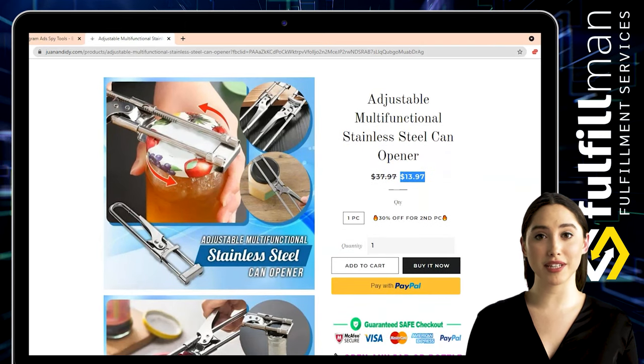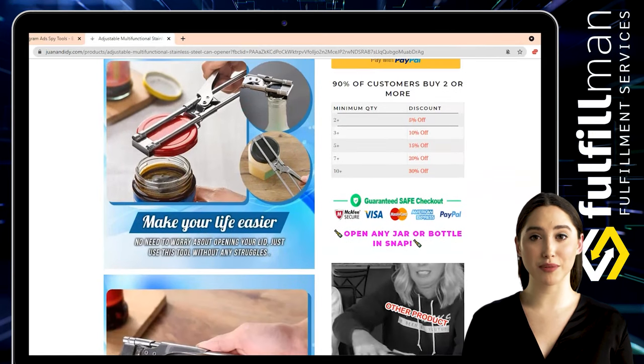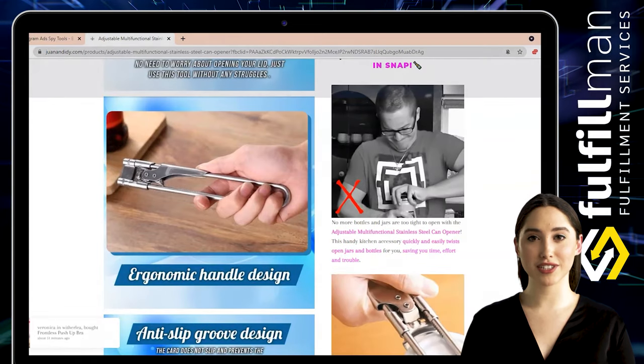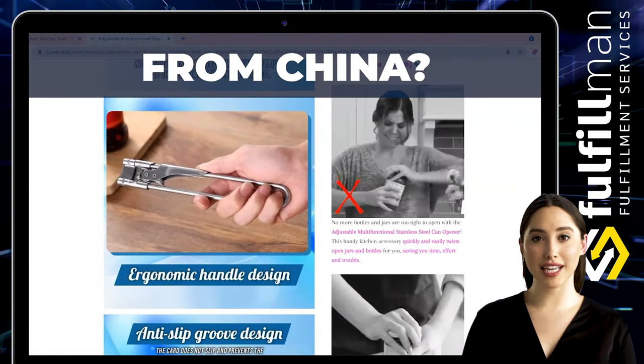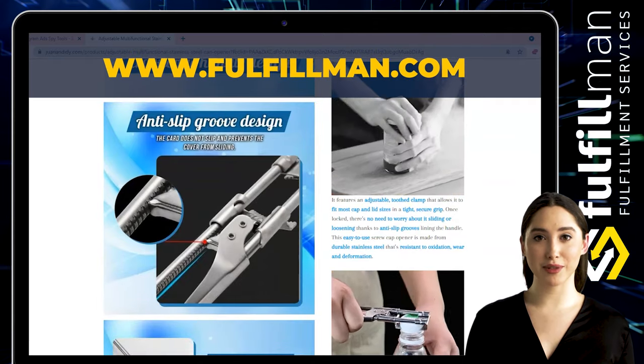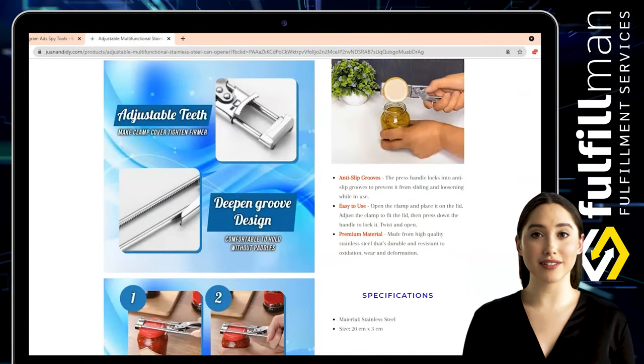This handy kitchen accessory quickly and easily twists open jars and bottles for you, saving you time, effort, and trouble. Just put the main master opener on the top of the lid, adjust it to a suitable size, align it with the card slot, and clamp it. When you are ready to rotate, hold the bottle itself lightly and the cover can be removed by turning the handle slightly.